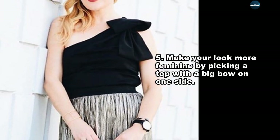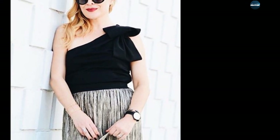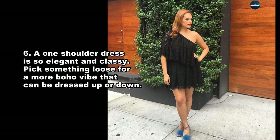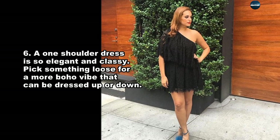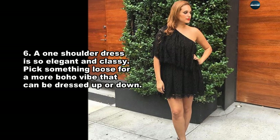Make your look more feminine by picking a top with a big bow on one side. A one-shoulder dress is so elegant and classy. Pick something loose for a more boho vibe that can be dressed up or down.